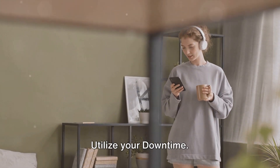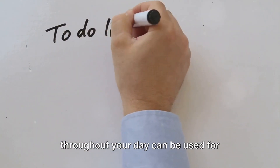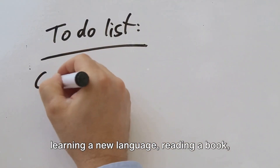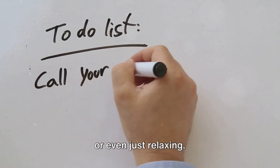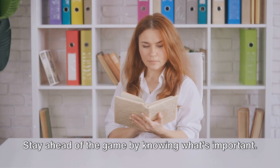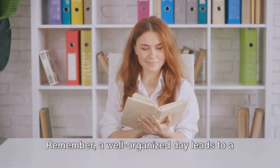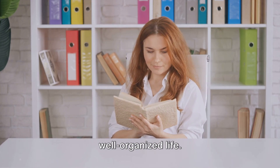Our sixth hack: utilize your downtime. Those little pockets of time you find throughout your day can be used for learning a new language, reading a book, or even just relaxing. It's about making the most of every moment. Stay ahead of the game by knowing what's important. Remember, a well-organized day leads to a well-organized life.